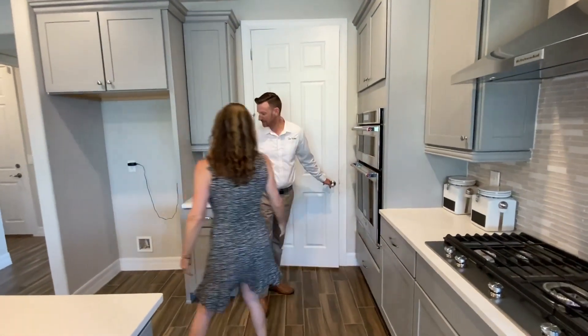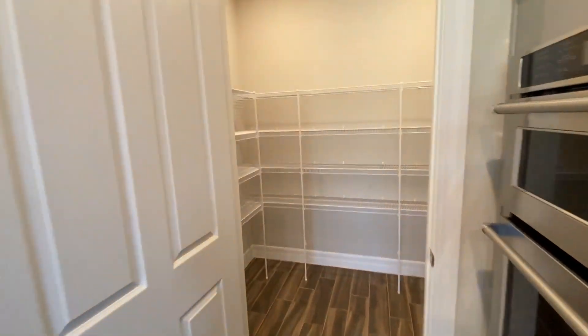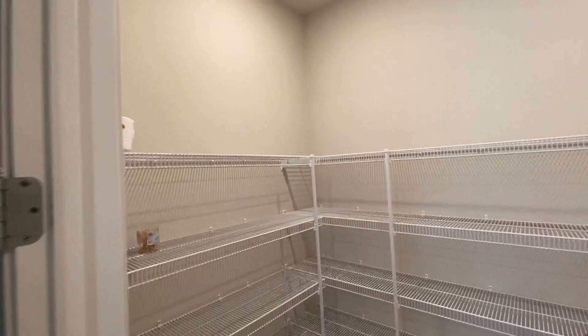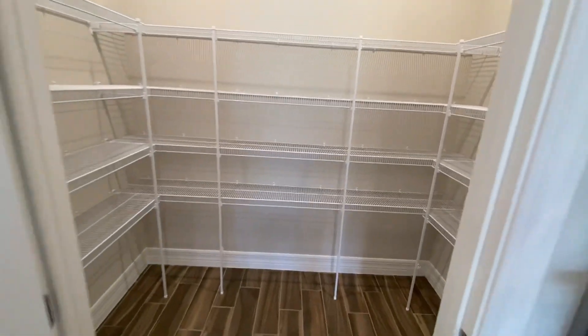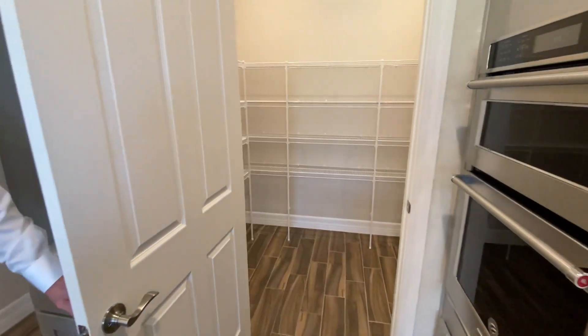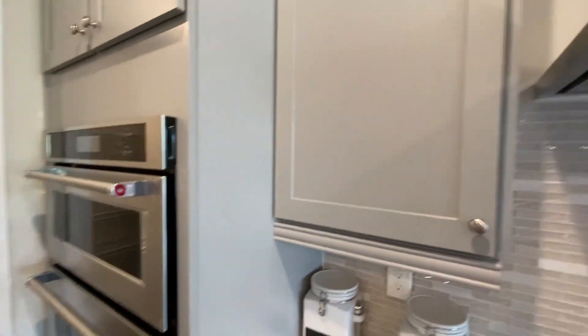Nice little coffee area here. And also a huge pantry — huge. So for the bakers out there, you have plenty of space to store all of your extra mixers, bowls, and so forth. That is a great pantry, and the visions I have for organizing that pantry!